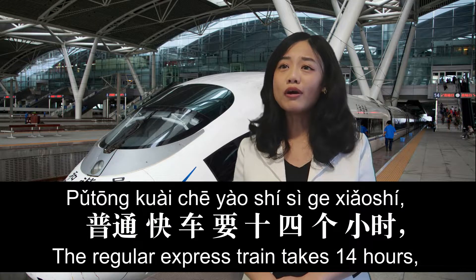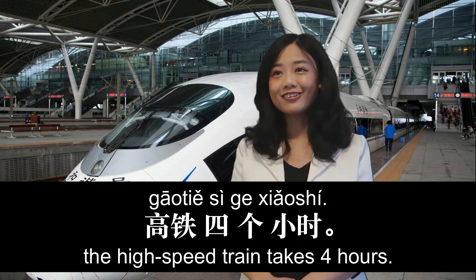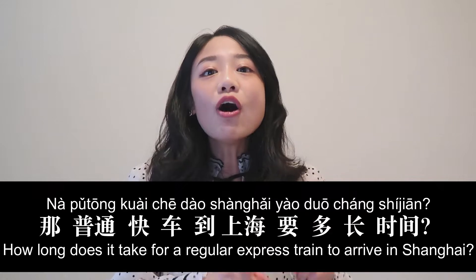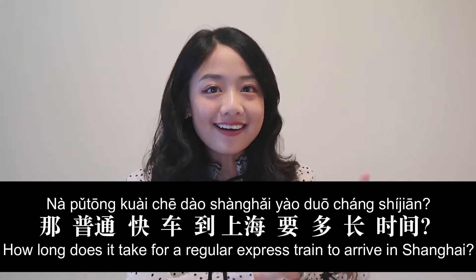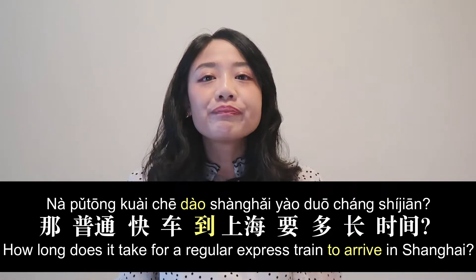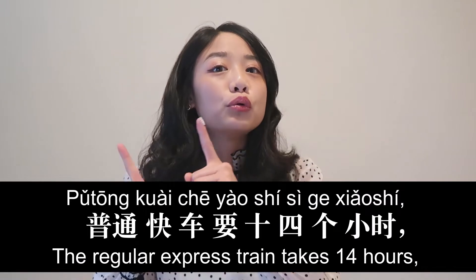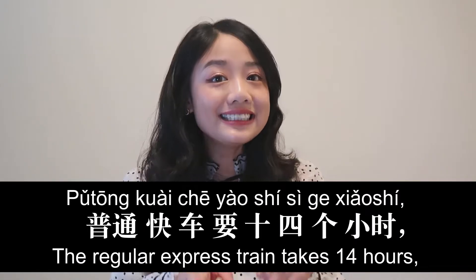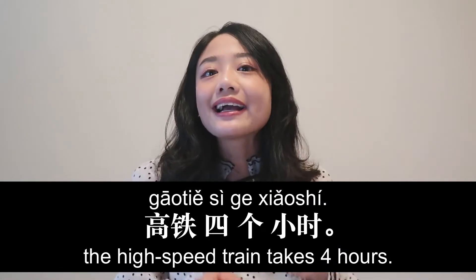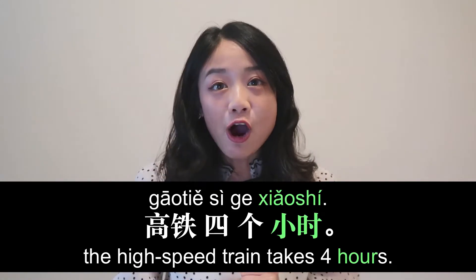那普通快车到上海要多长时间？ 普通快车要十四个小时，高铁四个小时。 Key vocabulary: 到 means to arrive. 要多长时间 means how long does it take? 小时 means hour.